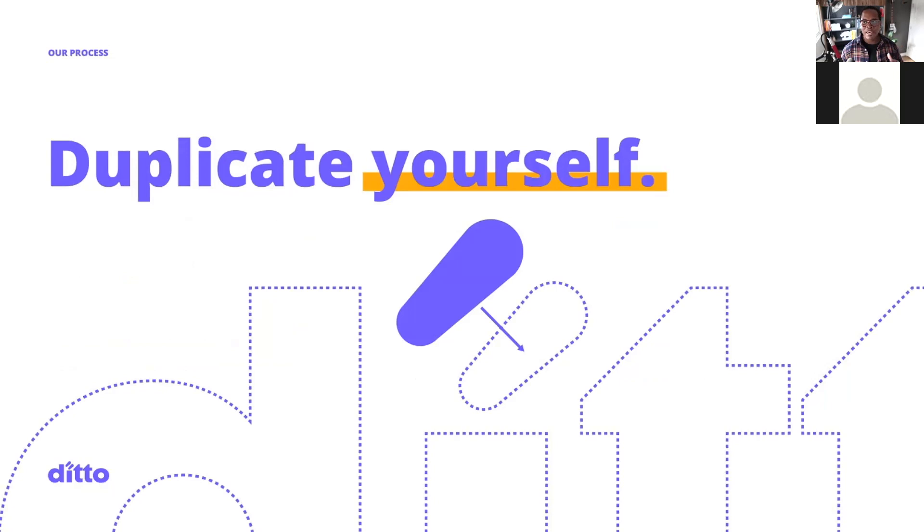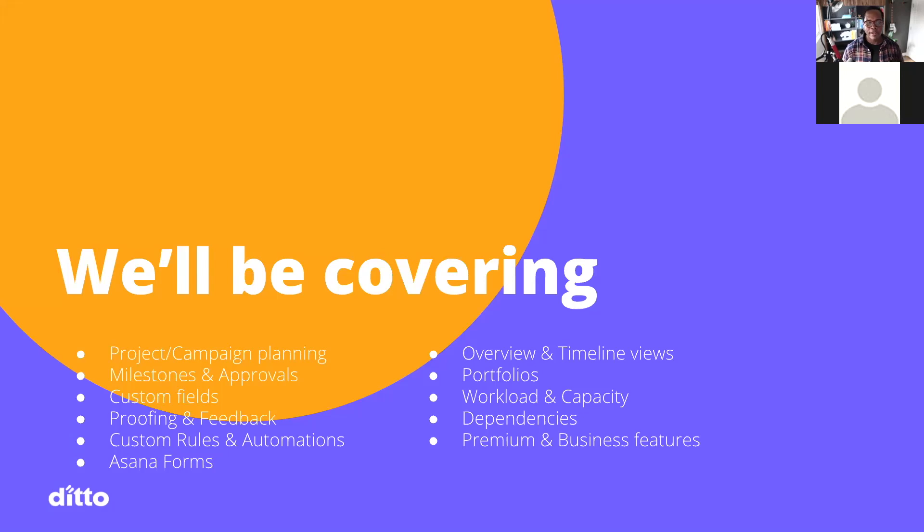We have so much to cover today. We're going to get to a live demo in a minute, and if you stick around to the end, I have a special offering just for you. We'll be covering project management, campaign planning, milestones and approvals, custom fields, proofing and feedback within Asana, custom rules and automations, Asana forms, the newest feature overview, timeline views, portfolios, workload and capacity, dependencies, and premium and business features.